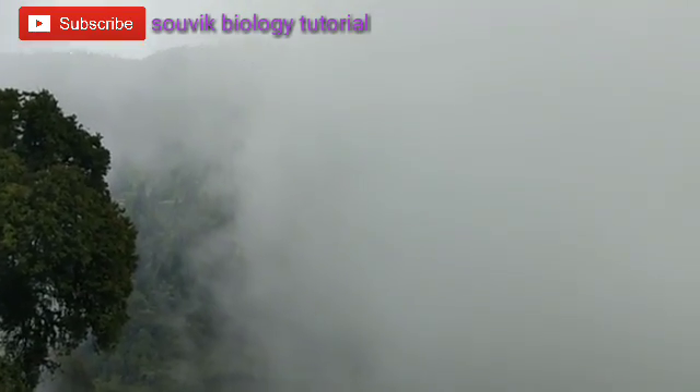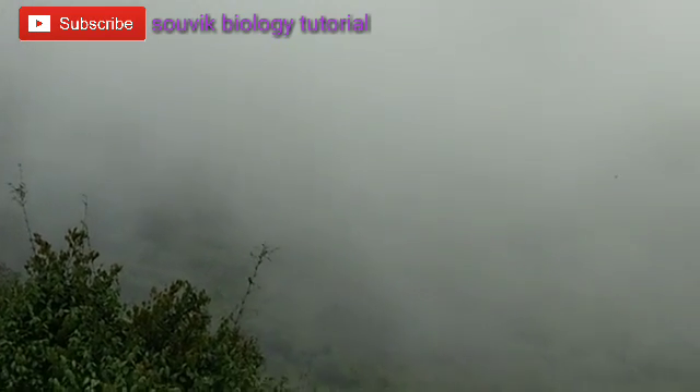This is the pine forest beside Gangtok, and this area is called Hanuman Tok. It is almost totally covered by cloud. This is the temple of Hanumanji at Hanuman Tok near Gangtok. This area is a pine forest — it's not totally covered by cloud, nice looking, but all are invisible now.